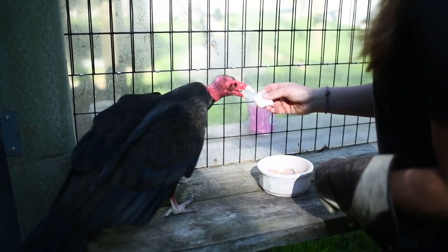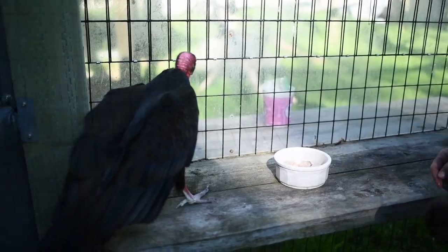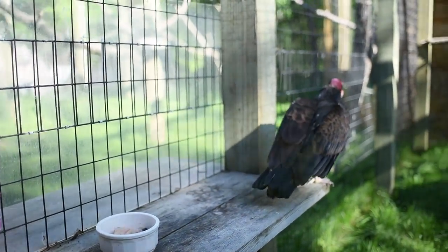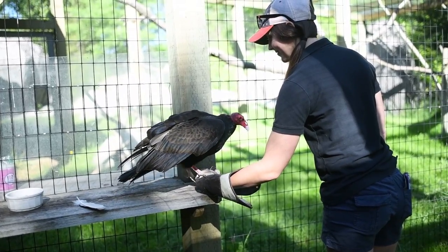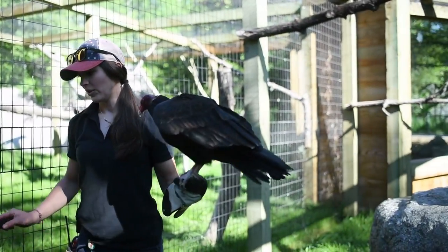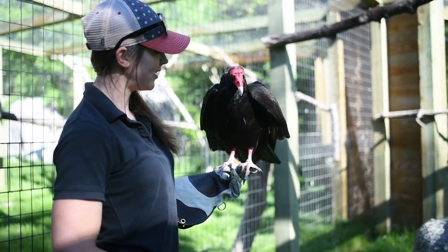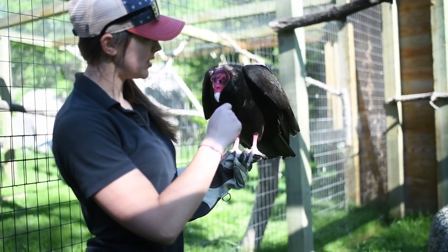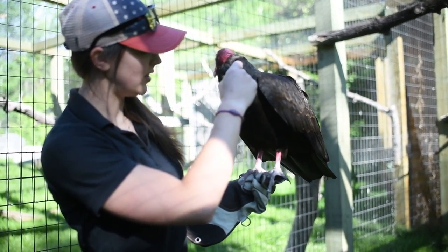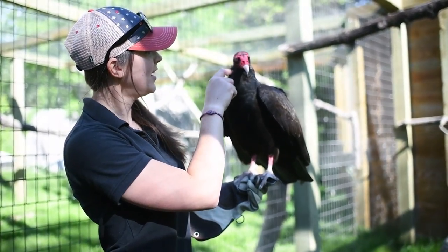His beak is very sharp and we've worked a lot on our relationship to make sure he doesn't bite me. Lurch's feet are not like a typical bird of prey foot — he's more of a scavenger than a hunter, so they're not as strong. But I still wear this glove so he has a nice perch to sit on; it's a little bit thicker than our hands.